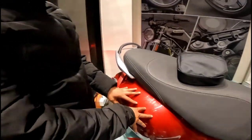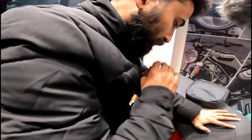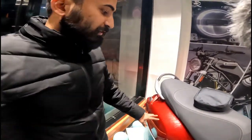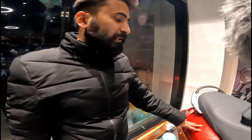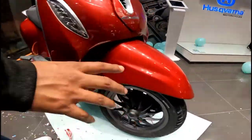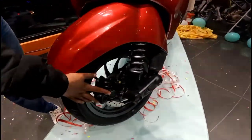Only the Chetak has given you a tubular steel body, which is the best benefit. Its pickup is very good — it has a 4 kW motor and a 3.8 kW lithium battery. The tire size is standard, and you get disc brakes at the front.